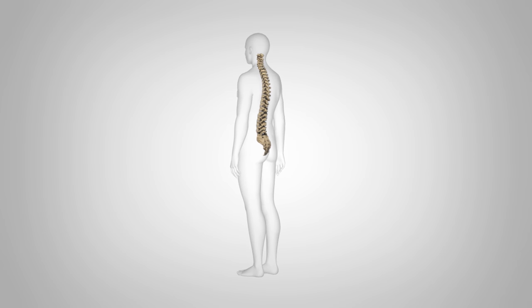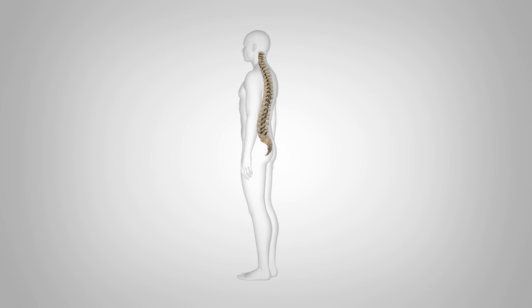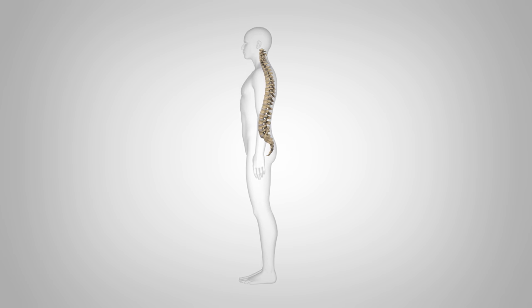A herniated disc is one of the most common spinal diseases that can lead to mild to severe pain in your neck or back.